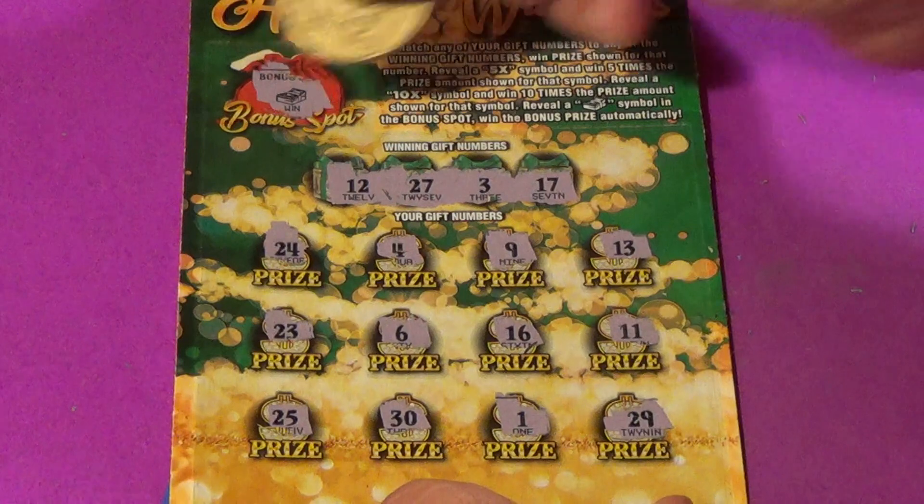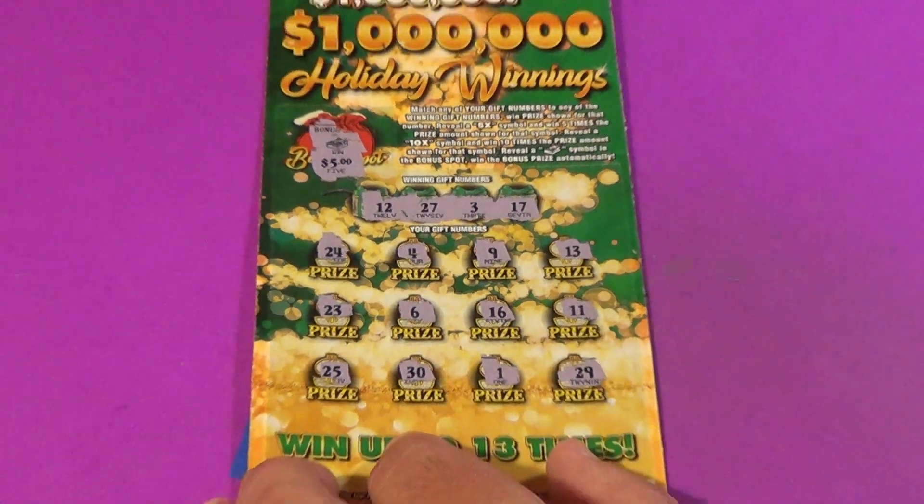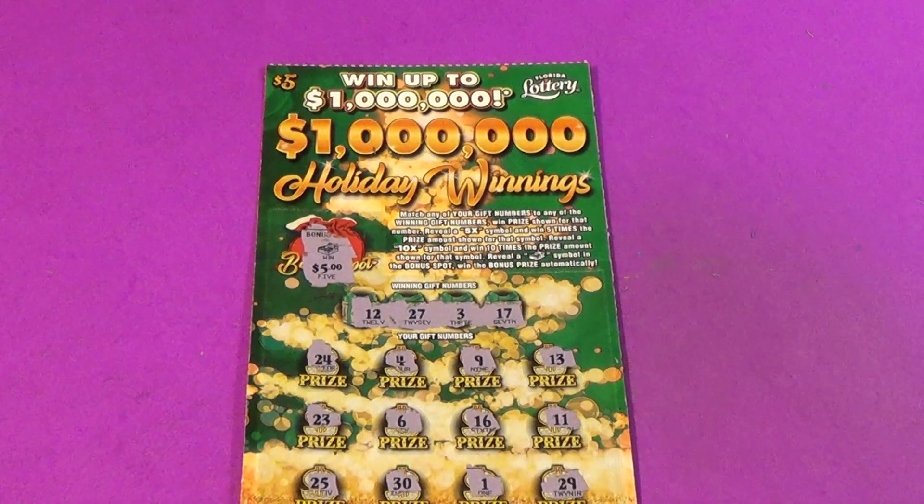So we only got the bonus for $5, and that is good for half back on the session. Like, comment, share, and subscribe. SOS out.